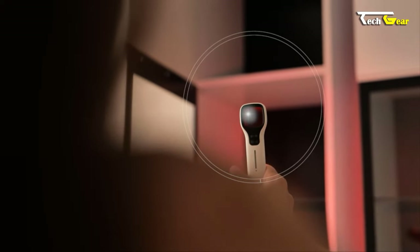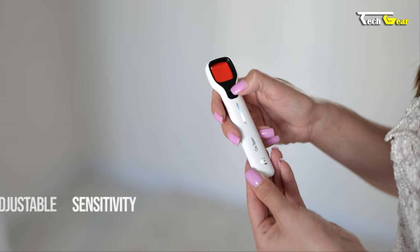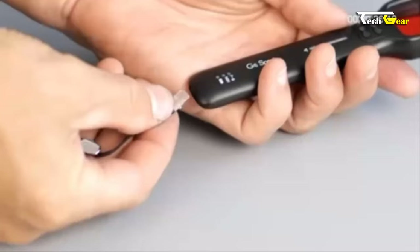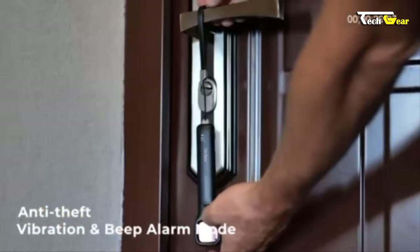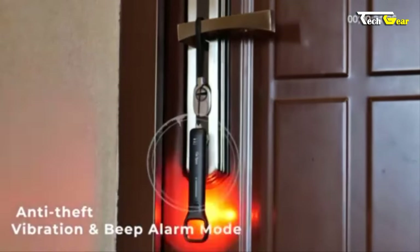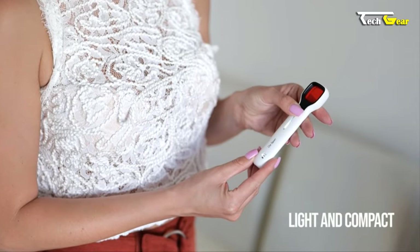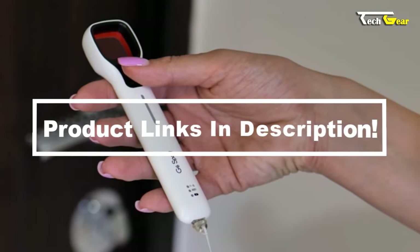Equipped with a bright infrared detector, it can identify both cabled and wireless hidden cameras, and its adjustable flashing frequency caters to individual preferences. The ultra-high sensitivity is adjustable, allowing you to scan a wider area or pinpoint a specific location. The Voice CG6 also features an anti-theft alarm mode and a convenient wrist lanyard. Weighing only 30 grams with a battery lasting up to 30 hours, it's a compact and portable privacy solution.